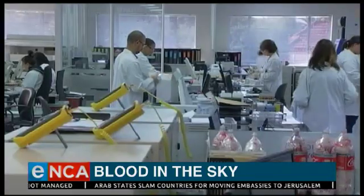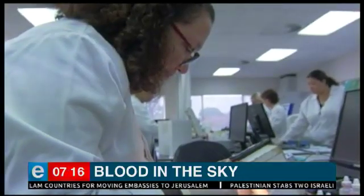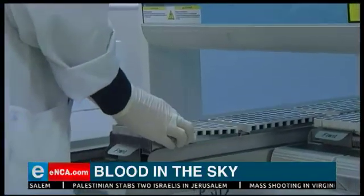The delivery service hasn't taken off just yet, as the administrative task of licensing and getting air passage approval from the Civil Aviation Authority is still underway. Pela Di Satusa, Cape Town.